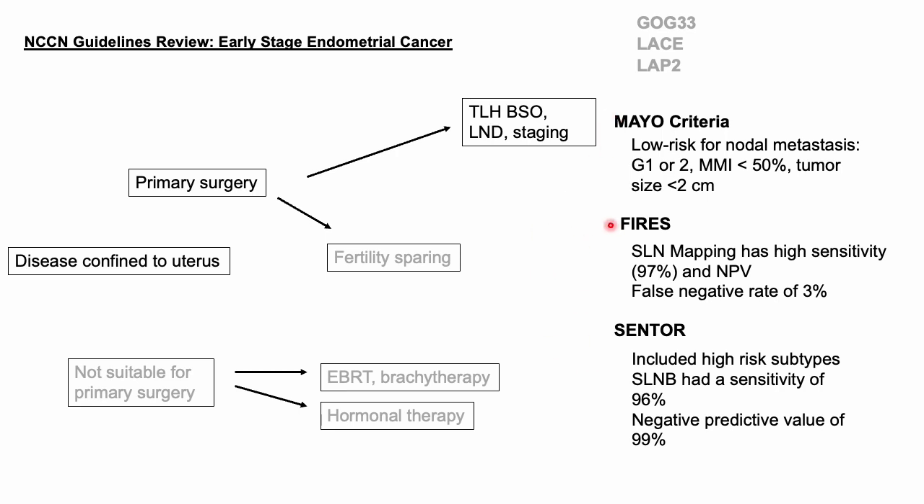Two pertinent studies for sentinel lymph node dissection are the FHIRS trial and the CENTOR trial. FHIRS was a validation study where all patients had sentinel lymph node mapping and dissection followed by full pelvic lymphadenectomy with or without periaortic lymphadenectomy. Sentinel lymph node mapping showed a very high sensitivity of 97% and a false negative rate of only 3%. The CENTOR trial was a prospective cohort study that included high-risk subtypes of endometrial cancer, supporting use of sentinel lymph node mapping in those patients — with sensitivity of 96% and a negative predictive value of 99%.